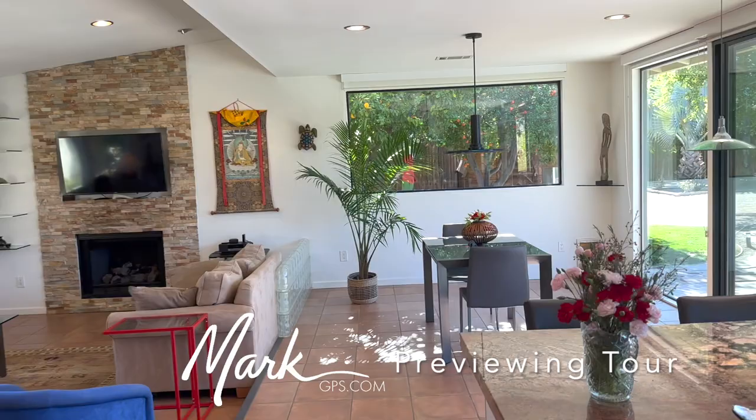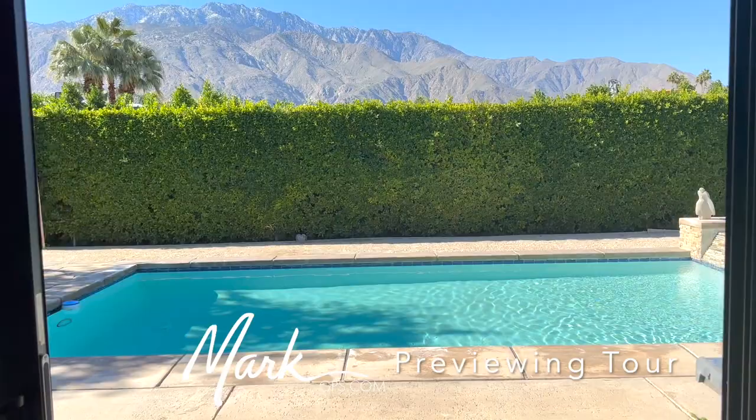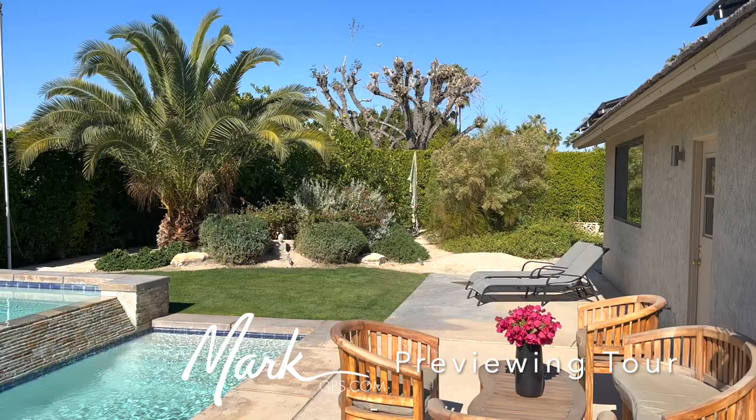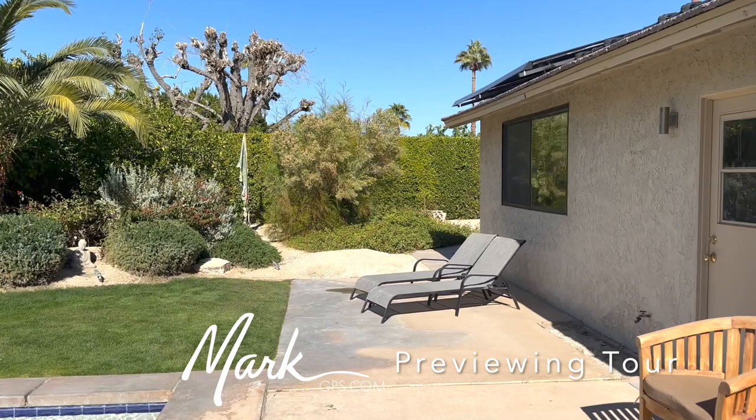I'm gonna go ahead and take this outside because there is a plane taking off right now, and that always helps to get some perspective on the sound. This one's already well into the air. Inside, we didn't hear very much. That's what you're gonna be hearing on a regular basis. For me that's not a big deal, but for other people of course it might be.